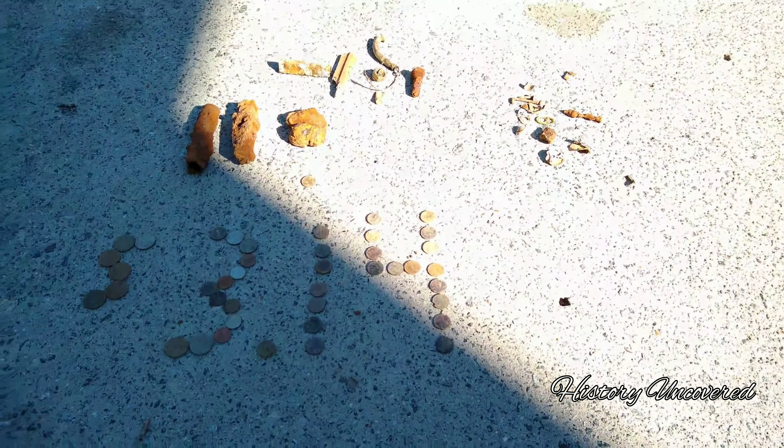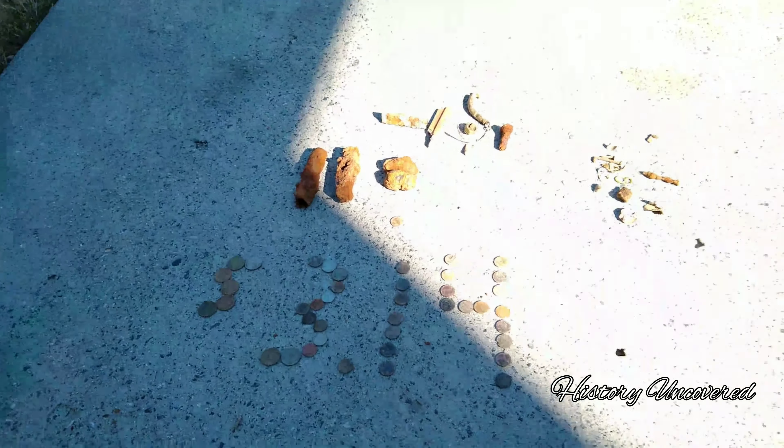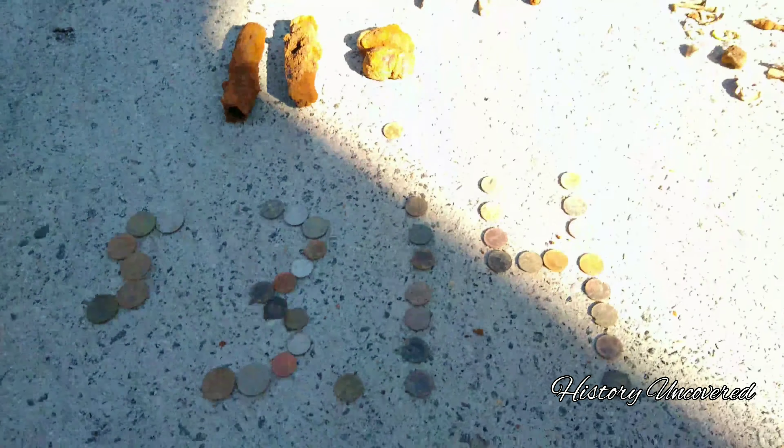Hey everyone, History Uncovered here, and as promised, we are going to do a North Carolina wrap-up. I'm actually back at my house right now, so that doesn't matter anyway. We're going to come over here and I'm going to show you guys what I found.